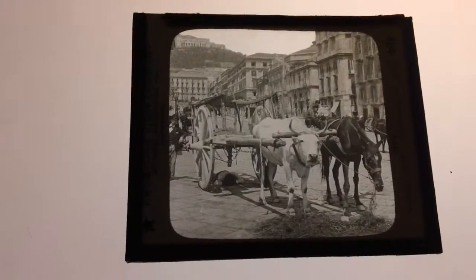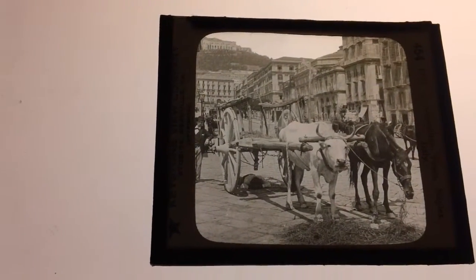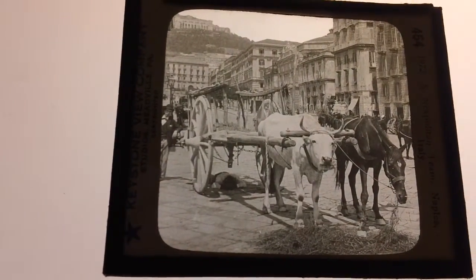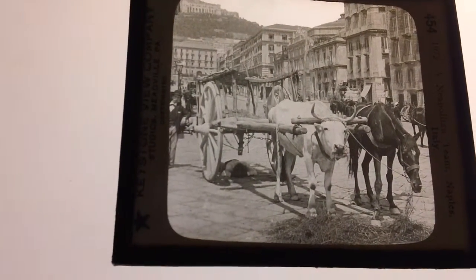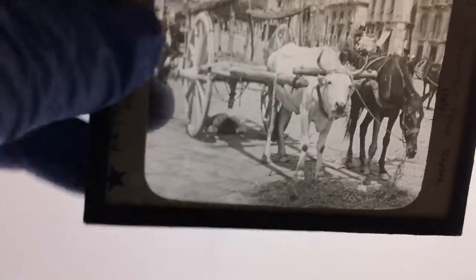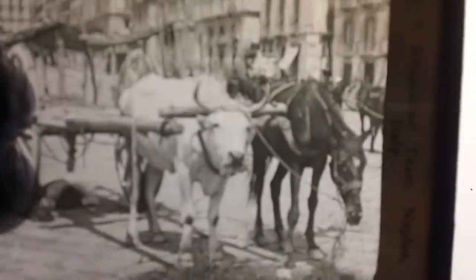Hi, this is Jerry Laurie. I've got a new magic lantern slide here. This is vintage, about 1900 to 1925. It's taken in Italy. It's a very unusual piece.